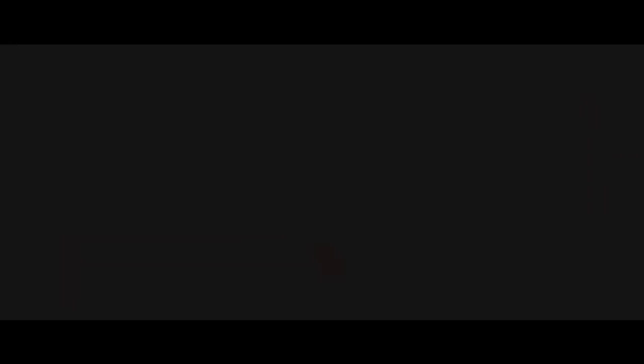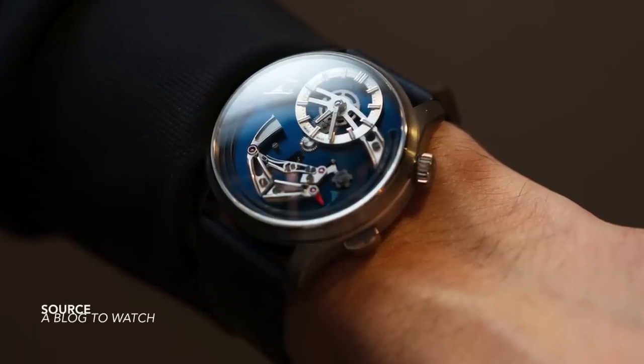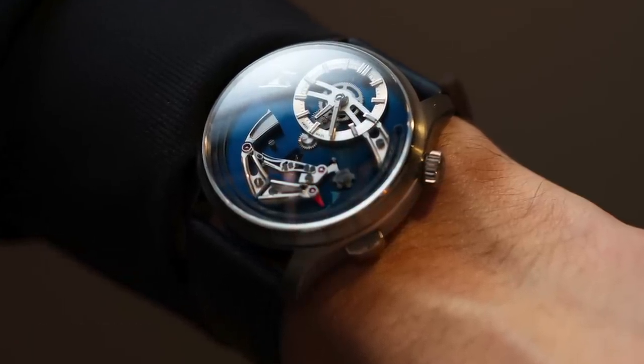Parting question to leave you with: what was your favorite watch release of this year? This was a small series of pieces that I chose — there were many more. Just the configurations of colors and dials alone made some exceptionally great watches that I have left off this list.